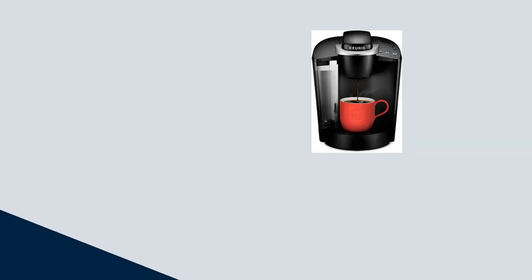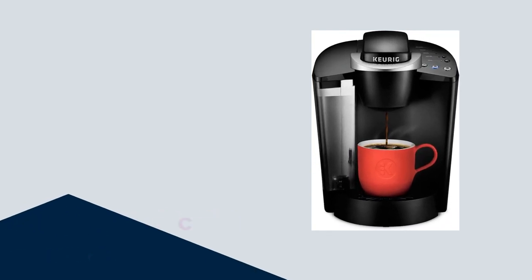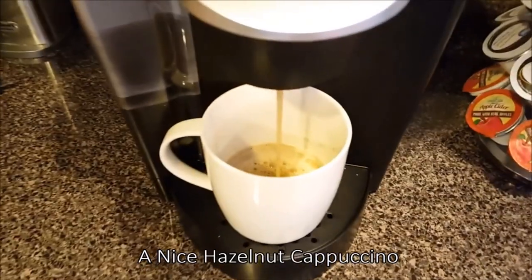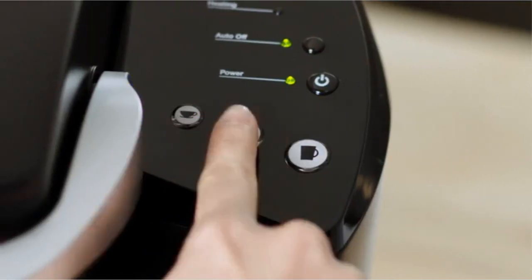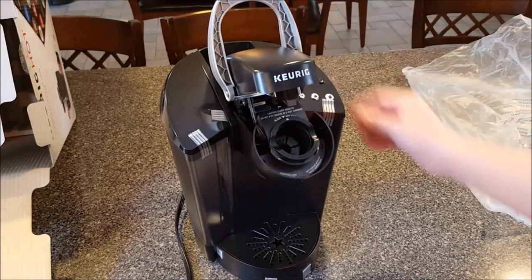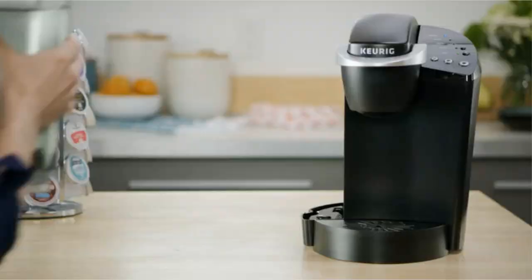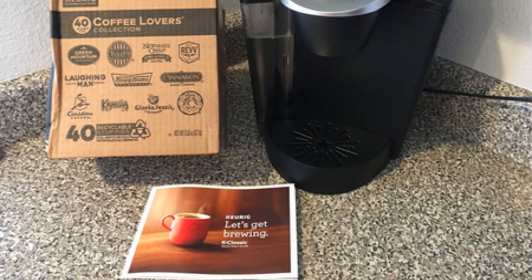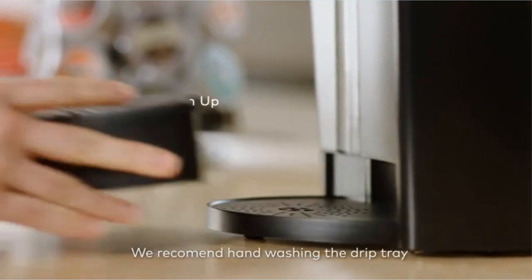Number 5. Revolutionize your mornings with the Keurig K Classic Coffee Maker, the ultimate single-serve brewing solution. With its wide compatibility with K-cup pods, you can enjoy a variety of flavors and beverages. Choose from 6 to 10 ounce brew sizes to suit your preferences. Set the programmable feature to have your coffee ready when you need it. Operating the K Classic is effortless, and cleaning is a breeze with the removable drip tray and water reservoir. Elevate your mornings with the convenience and versatility of the Keurig K Classic Coffee Maker.